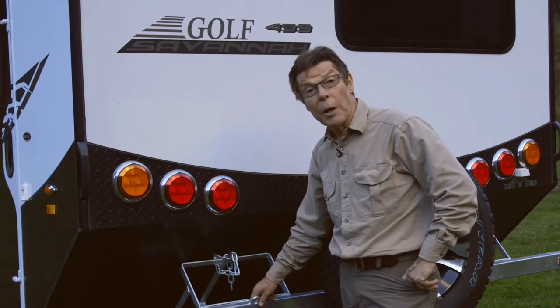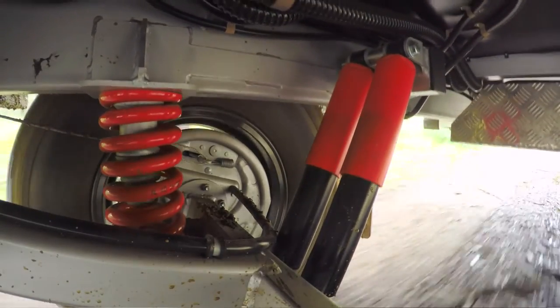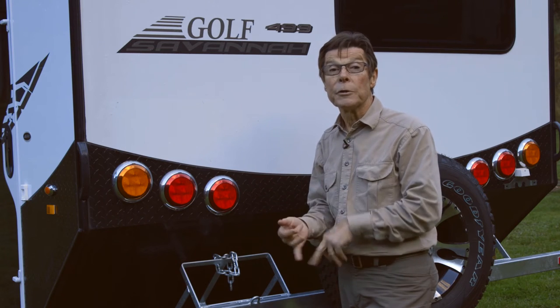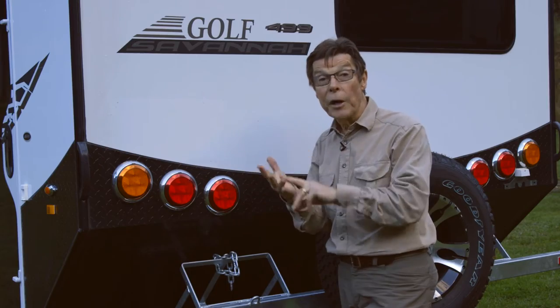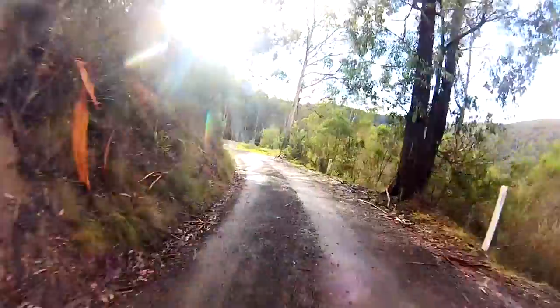So why should you, the caravan buyer, be interested in trailing arm coil spring suspension systems? Well, if you want to get a bit off the beaten track — as people who buy a caravan like this Golf Savannah probably do — it's going to offer you a lot of benefits. It's going to give the caravan a smoother ride. It's going to track better. It's going to give everything inside the caravan a much better ride and it's going to last longer. So it's an investment in the future.